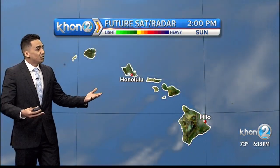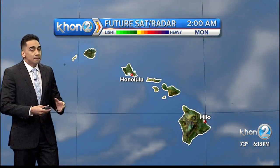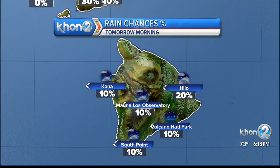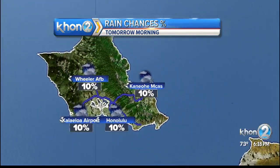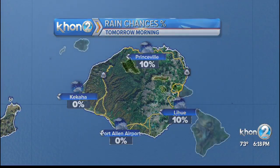In our future radar, nothing really — just scattered showers that will continue to come in with the broken low-level clouds, mainly impacting the windward and Mauka sections. Tomorrow morning at around seven o'clock, Hilo is looking at about a 20% chance of rain. Hana is coming in with the most at about 40%, but as we continue towards the west, just a 10% chance for Oahu and Kauai.